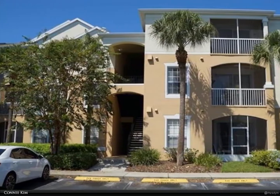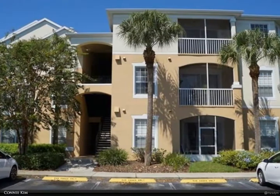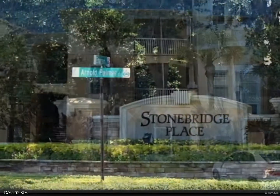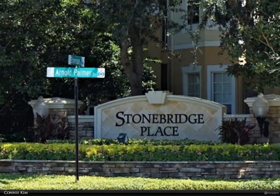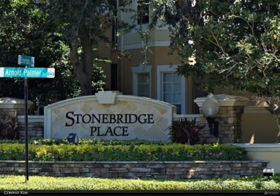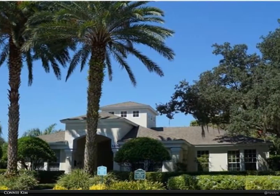This Berkshire Hathaway Home Services Florida Realty property video is presented by Connie Kim. Say hello to this beautiful ground floor three bedroom, two bathroom, over 1,400 square foot condo located in the very highly desirable gated community of Stonebridge Place.